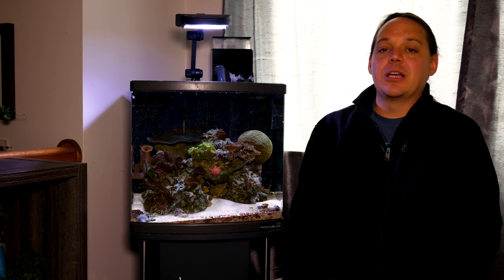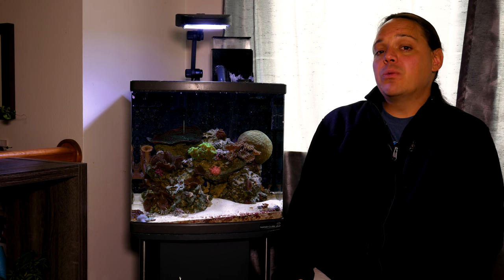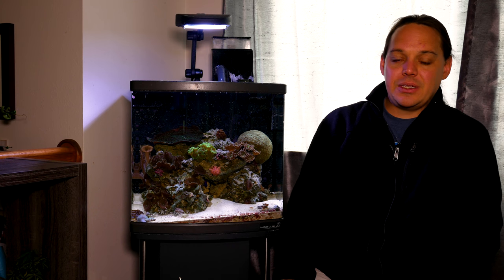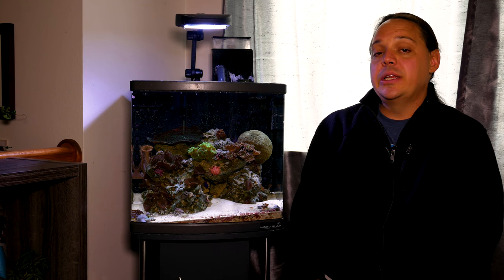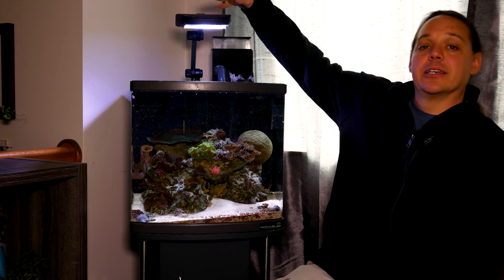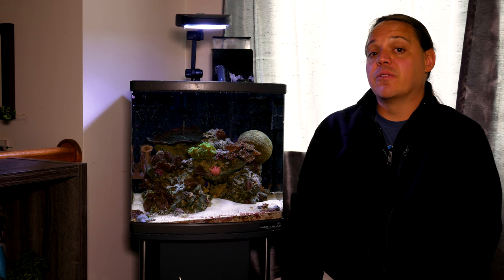So really, for coloration, natural sunlight isn't doing the job for this tank, and that's something I would really like to work around. Now remember, this tank is my wife's tank, so we're going to do what she wants to do with it. But I really wanted to bring up the point that natural sunlight will brown your corals out. I could fight this by adding a lot more blue light, and I may do that in the future.